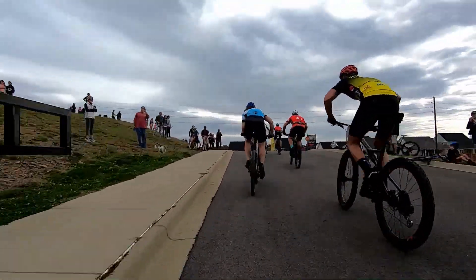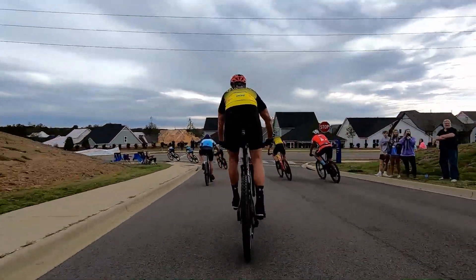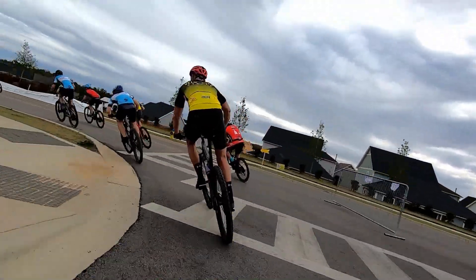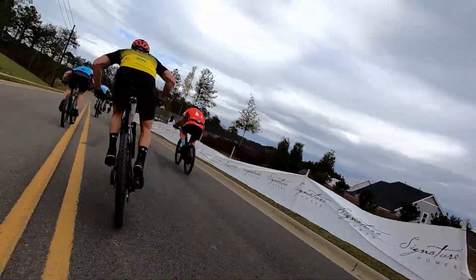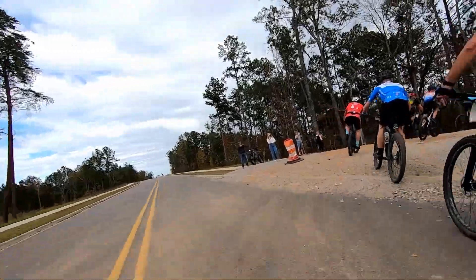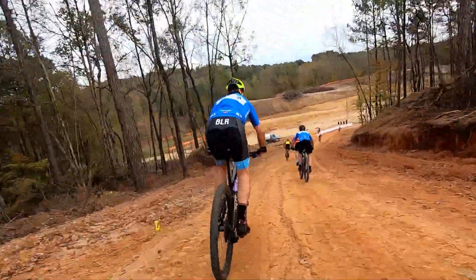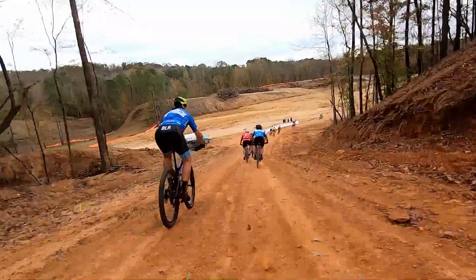To quickly explain what a Hammy's race is, it's basically an all-out sprint with everybody racing. There's no categories, no Cat 1, Cat 2, etc. What we have here is the third race of the series — the final race.